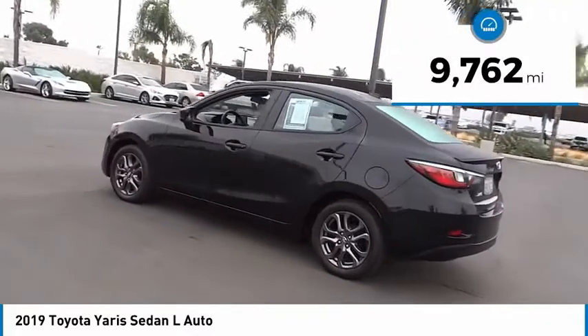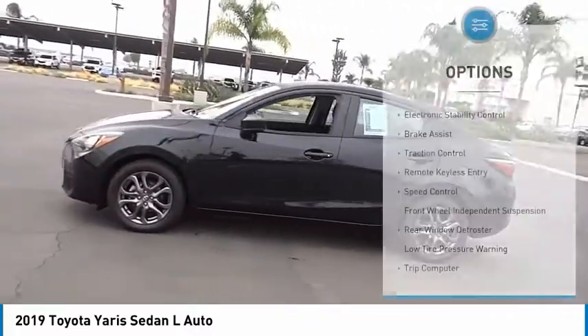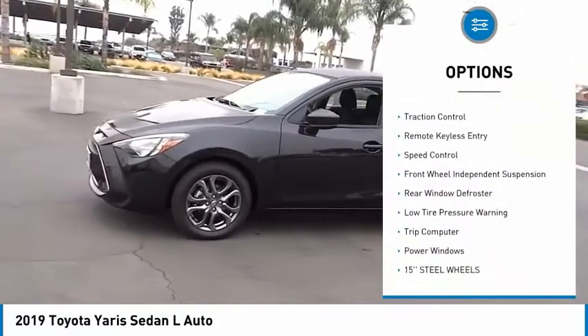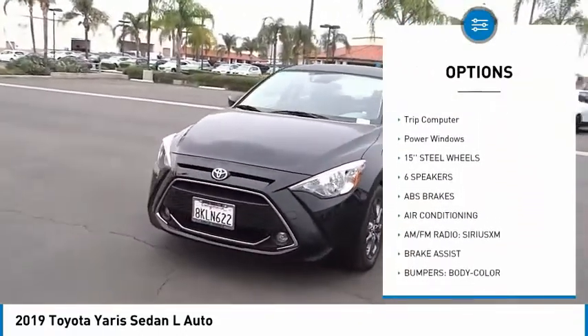This vehicle has less than 10,000 miles. Here are some of this vehicle's great options: electronic stability control, brake assist, traction control, remote keyless entry, speed control.